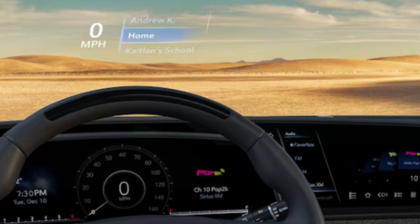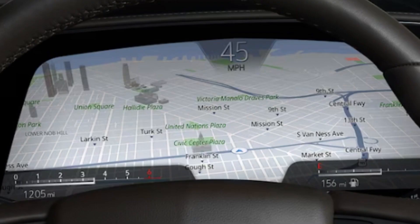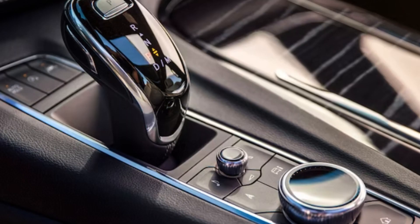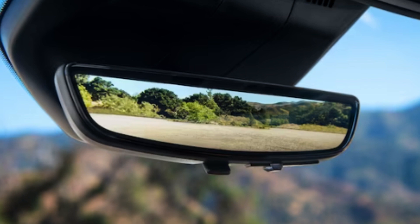Available rear seat entertainment gives second and third-row passengers 12.6-inch diagonal HD touchscreen displays mounted to the rear of the front seats. Available console refrigeration with freezer mode holds up to six 24-ounce bottles at temperatures from 41 down to 23 degrees Fahrenheit — literally a refrigerator or freezer in your car. Available 16-way power driver and front passenger heated and ventilated full semi-aniline leather seats with massage settings, 26-color ambient interior lighting, ultra-view sunroof, and a standard AKG Studio 19-speaker audio system — with an available 36-speaker AKG Studio Reference system that is exclusive to Cadillac.